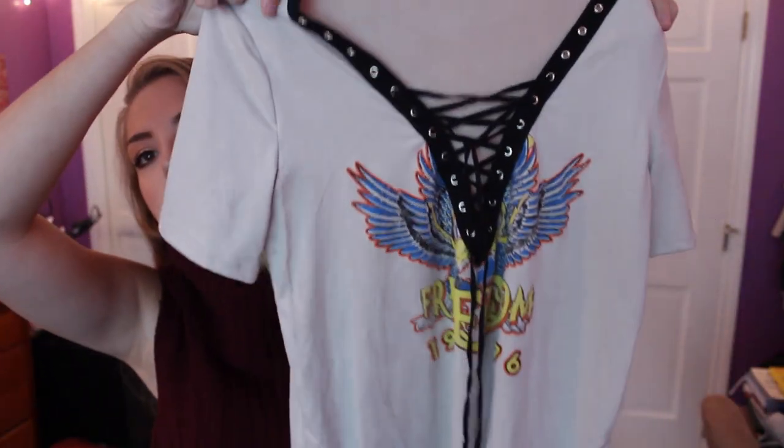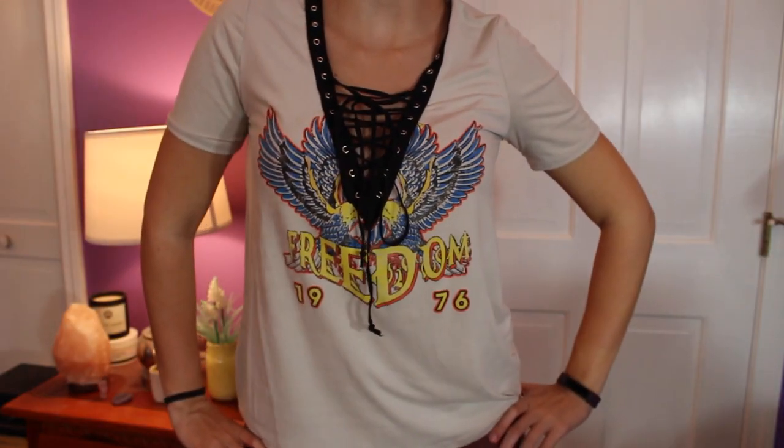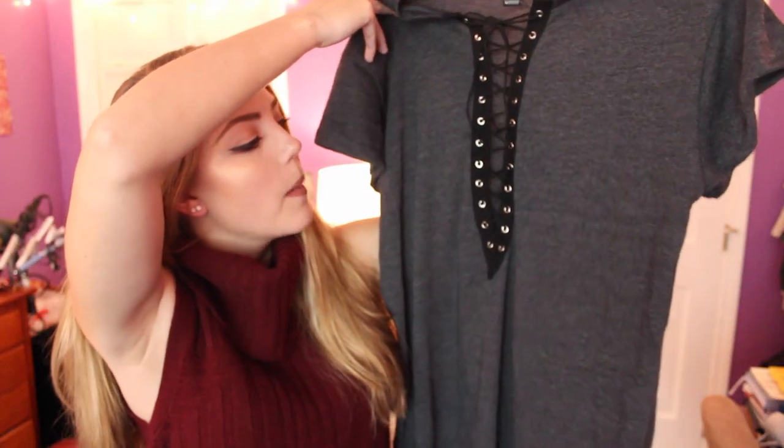The next store I went to was Windsor, and I absolutely love Windsor — they're starting to pop up much more on the East Coast, which is great because they're affordable and they have really cute stuff. The first thing I got was this Freedom t-shirt, which is ridiculously soft — it's made of very thin suede and it's got an eagle on it with 'Freedom 76' and really popular lace-up detailing. Then I got a gray t-shirt dress with a very deep lacing down the front to wear with both pairs of boots. I thought it would look cute with a bright neon bralette underneath.